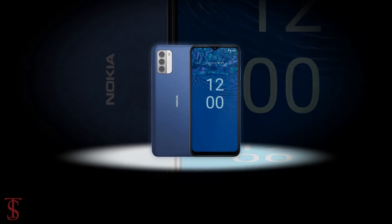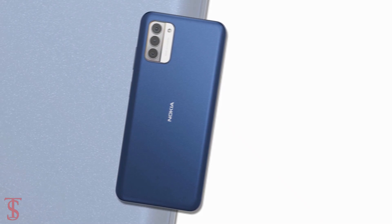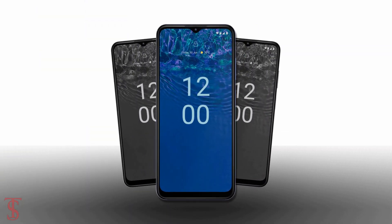So what do you guys think of this Nokia G310 5G smartphone? Do let us know in the comment section below, and stay tuned to Tech Soul Blog YouTube channel for more tech updates. Thanks for watching — we'll see you guys in our next video.